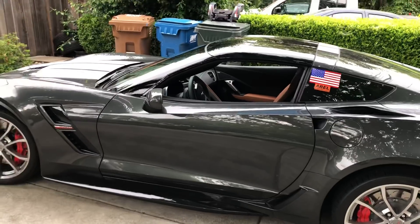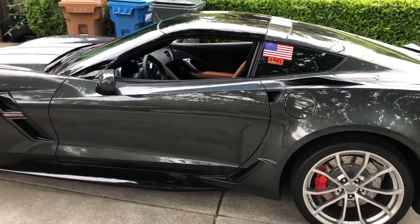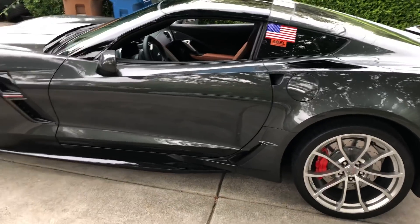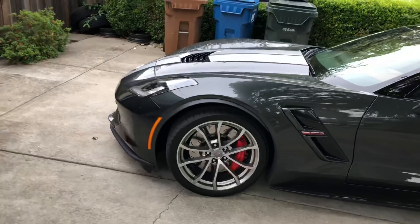I actually have about a quarter of an inch of space between my helmet and the roof, which with the stock roof I do not. This is just going to be a quick brief overview of the car — I'm not going to be able to do it justice in one video.